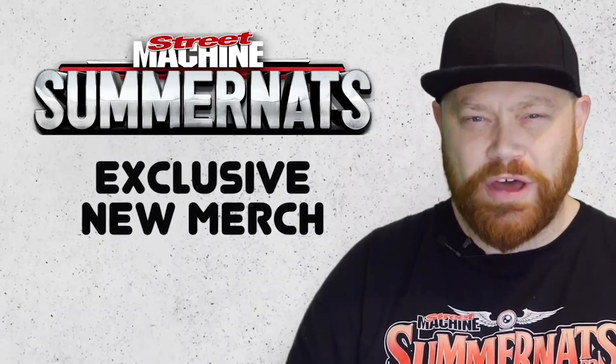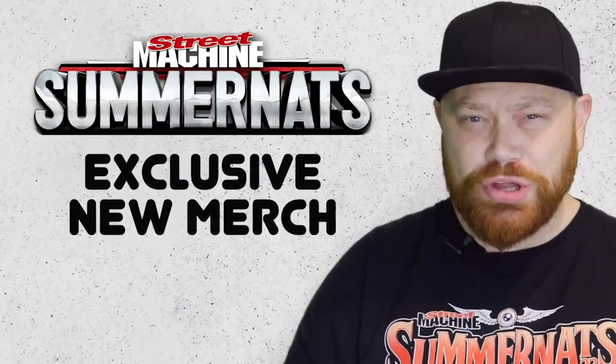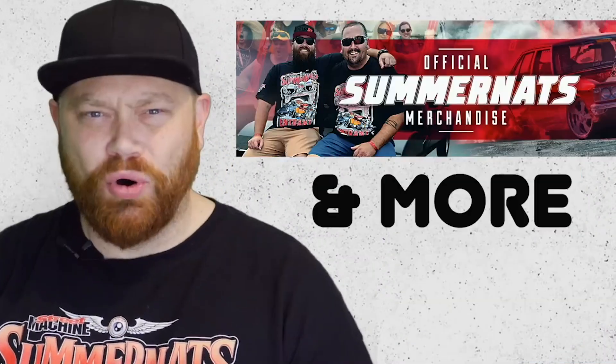Summernats would like you to know there's some exclusive new merch available now - cool stuff. There's also merch from previous Summernats events, Burnout Masters merch and more. Be sure to click the buy now button to secure your exclusive merch.